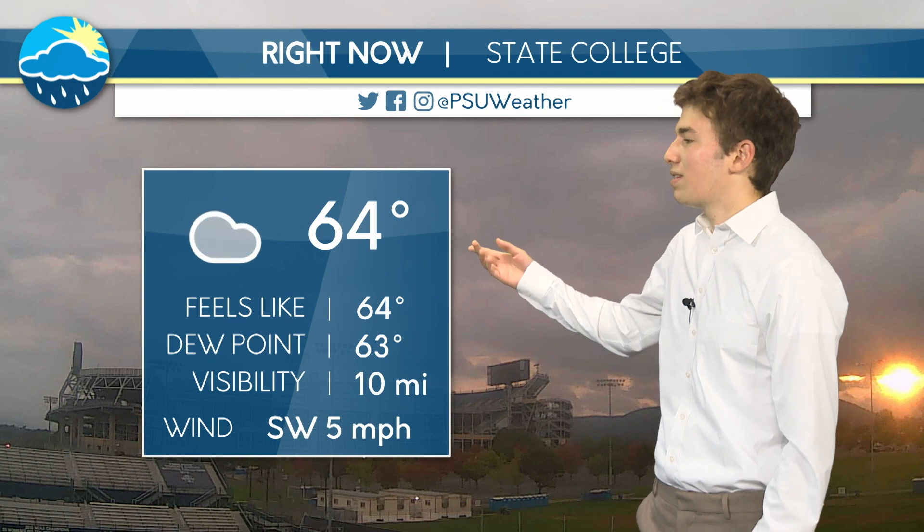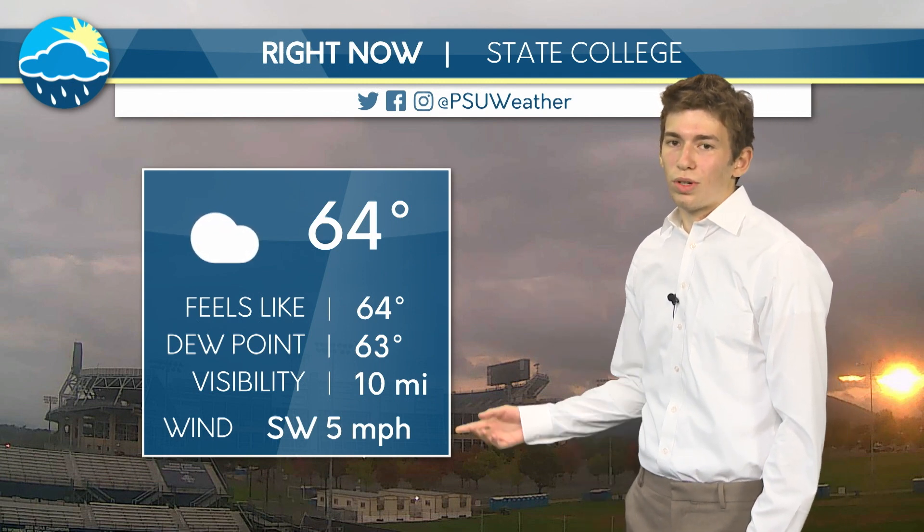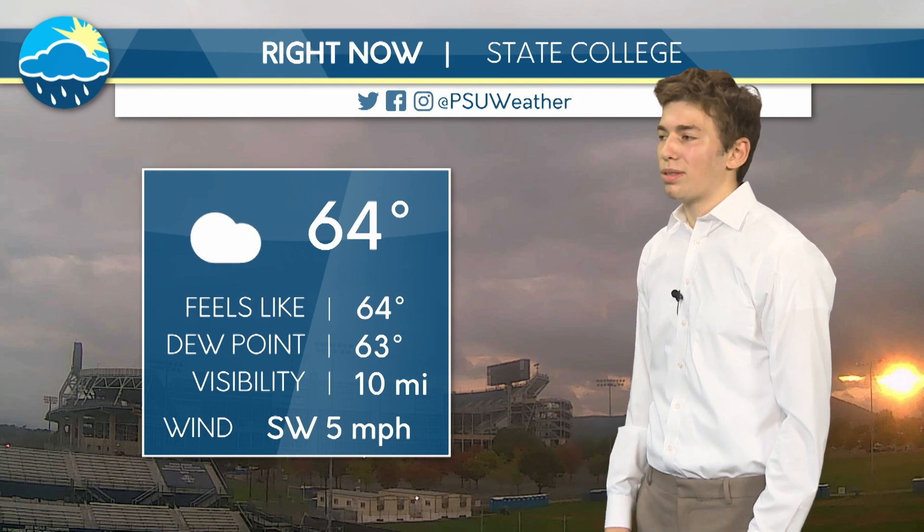Looking outside from Beaver Stadium right now, we see the clouds have returned after a few days of being pretty sunny with calm conditions. Clouds have entered our region, which is going to be a trend for the next few days. However, there is no fog this morning, which is going to make your commute much nicer. Looking at our current temperature, it's still relatively above average at only 64 this morning, which is warm and not too windy. So it should be a pretty pleasant morning.